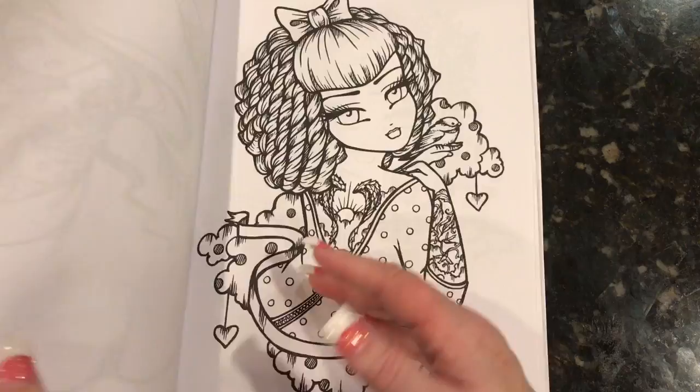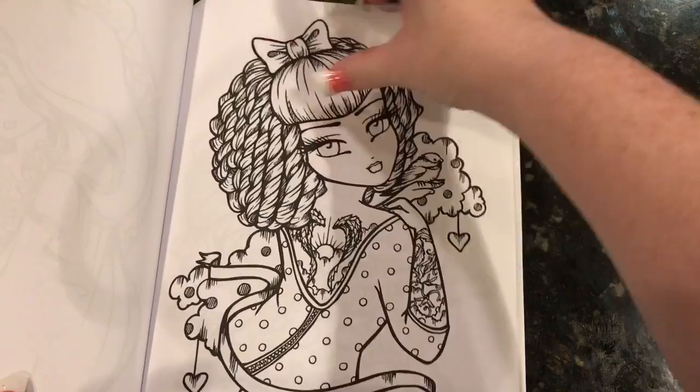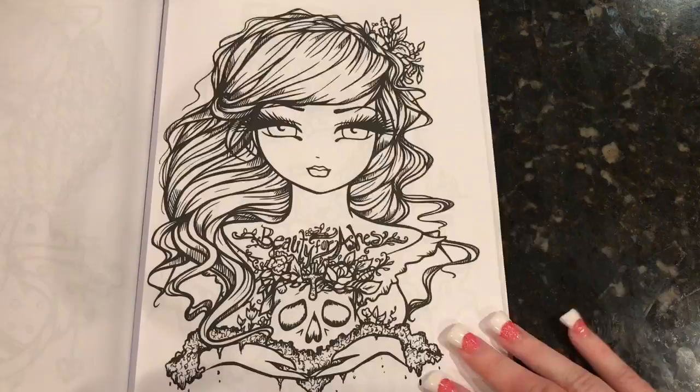Any guesses on what this one is? Let's have a look at the table of contents. This one's called Angel. Okay, I can kind of see it. This one is called Beauty for Ashes.